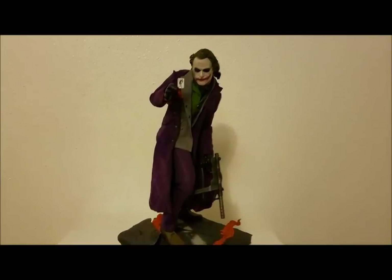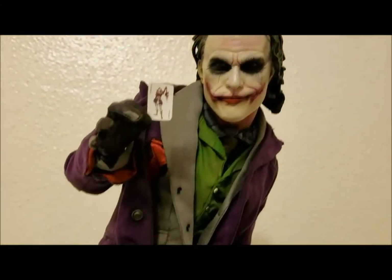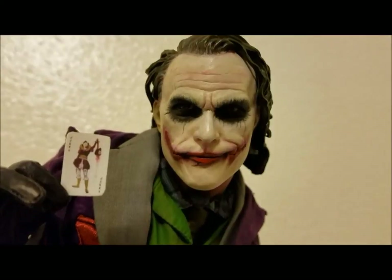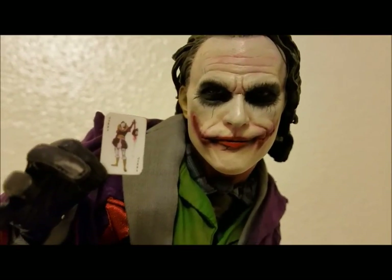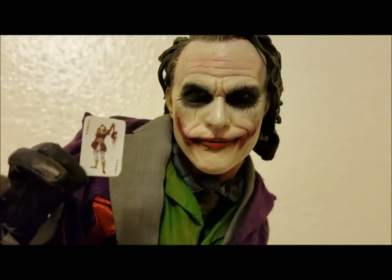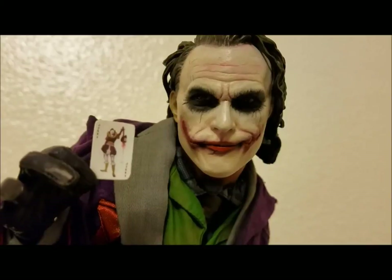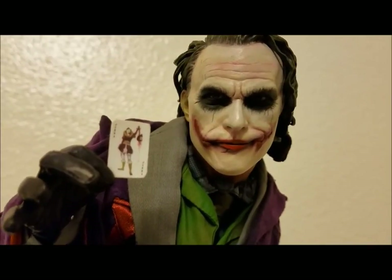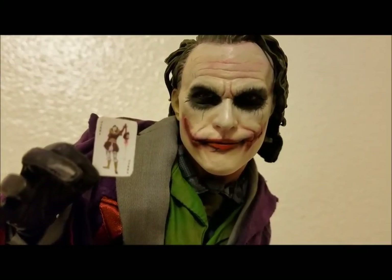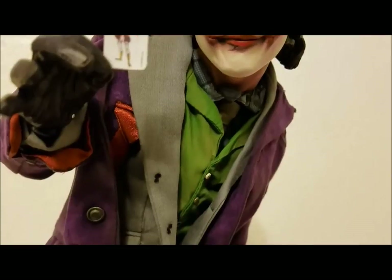Here it is — The Dark Knight premium format Joker, Heath Ledger version. Really cool, love it. The detail on the face is just brilliant. He's holding the Joker playing card in his right hand. This has got to be one of my favorites. I don't have any other Heath Ledger pieces aside from a bank robber 1/6 scale — this is the first premium format I've picked up of him. Looking forward to that Prime One piece as well.